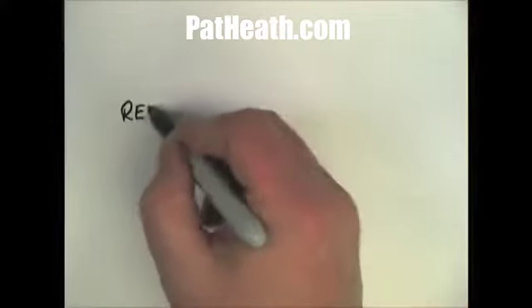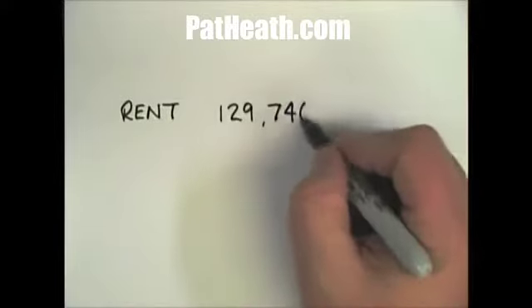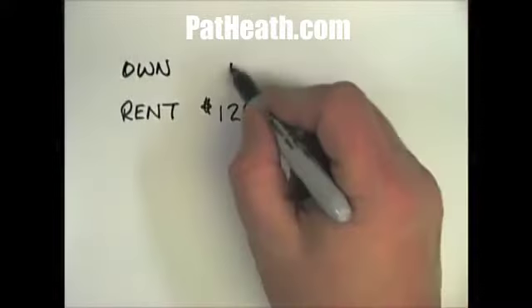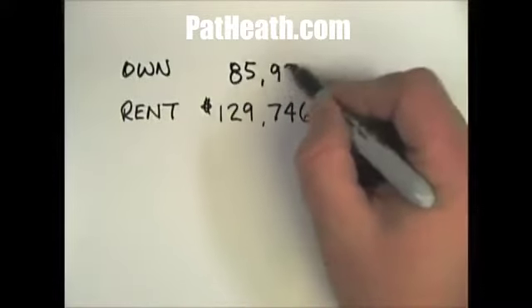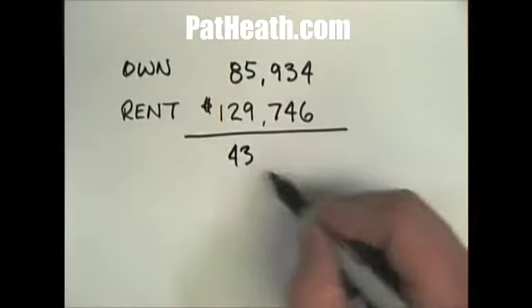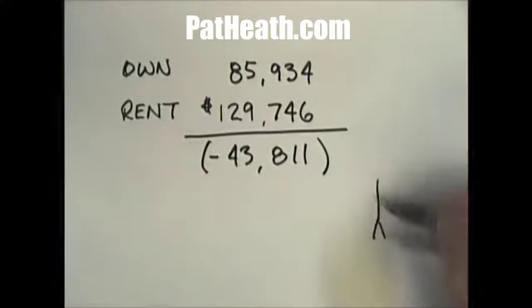You have two options. You can rent — $129,746, which your landlord is going to love — or you can live in your own home, and the cost will be $85,934. The difference between the two is $43,811. You have to live somewhere. Where do you choose to live?